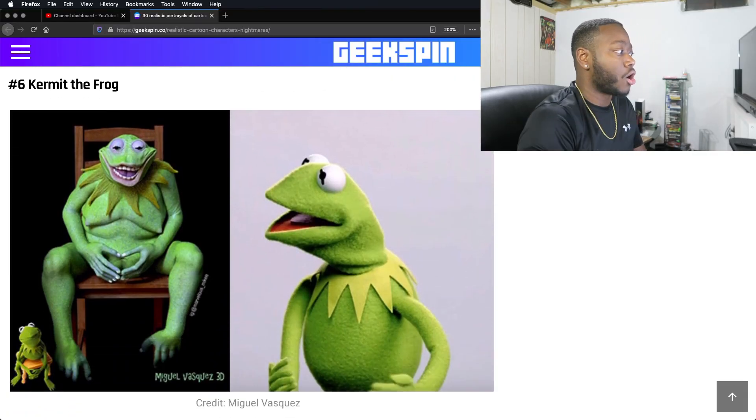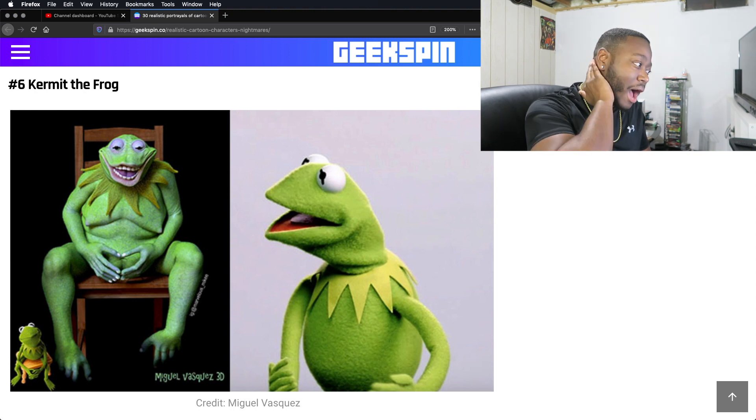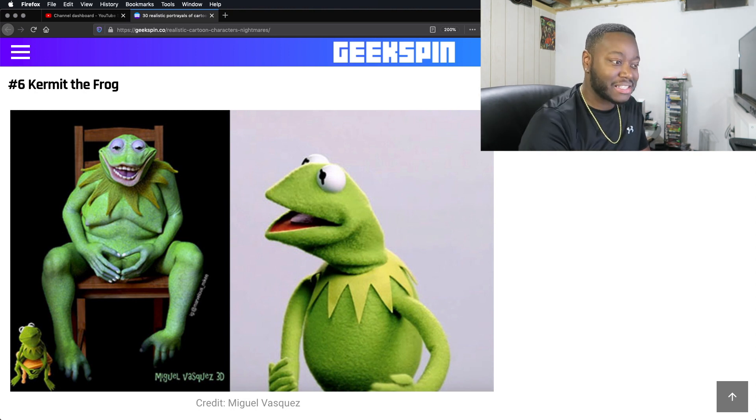Kermit the Frog. Oh no. No, no, no. That is literally something that I would see in a dark room in the corner just creeping on you, like it would eat you while you sleep. That is disturbing as shit.